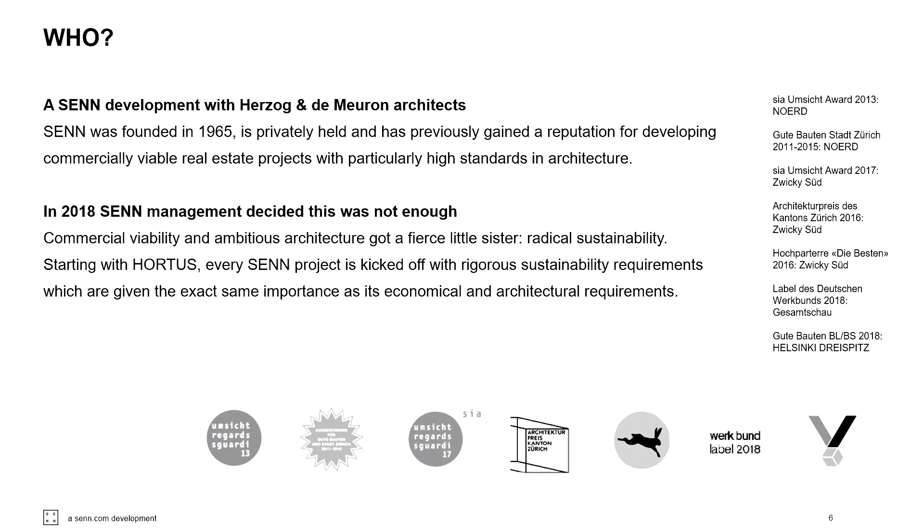Senn hat sich seit dem Jahr 2000 als kommerzieller Entwickler mit ambitionierter Architektur einen Namen gemacht – zum Beispiel mit Zwicky Süd oder dem Nerd. 2018 haben wir gesagt, das reicht nicht mehr. Es reicht nicht mehr, nur gute Architektur zu machen. Wir müssen Position beziehen in Bezug auf die Nachhaltigkeit. 2013 erhielten wir den Umsicht Award für das Nerd, 2017 für das Zwicky Süd, weil wir dort nach Minergie-P-Eco-Kriterien gearbeitet hatten.